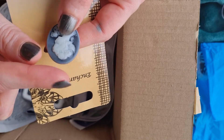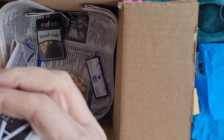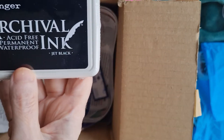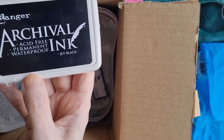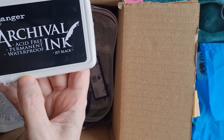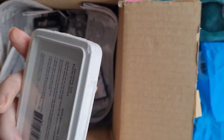The very first purchase we made when we began crafting and put our videos up in January this year was the archival ink. As you can imagine we've been using it for a long long time, so this is a replacement. It was a good price and quick to come as well.